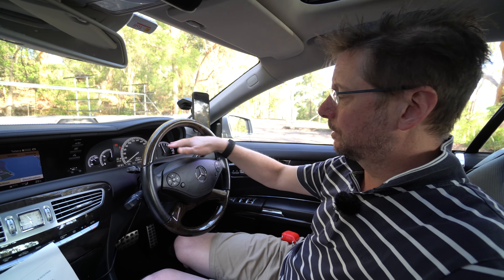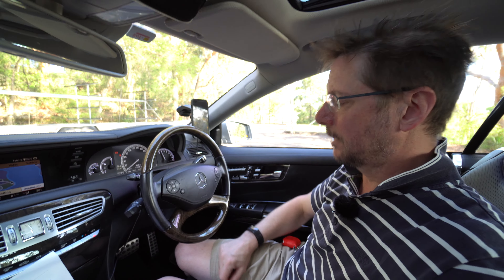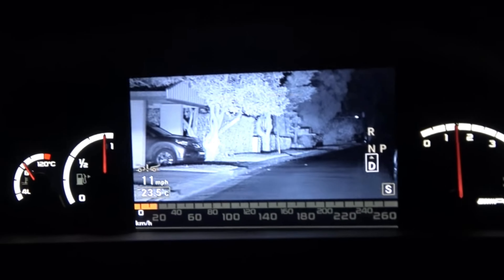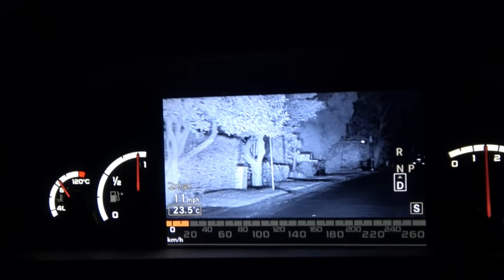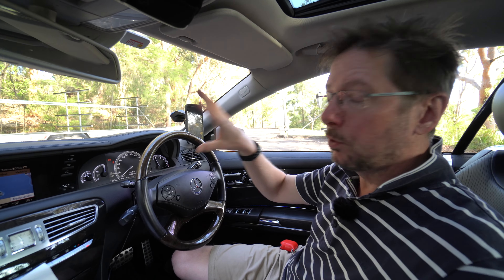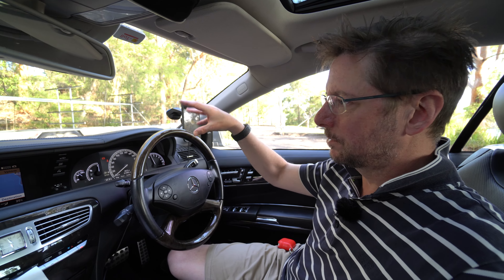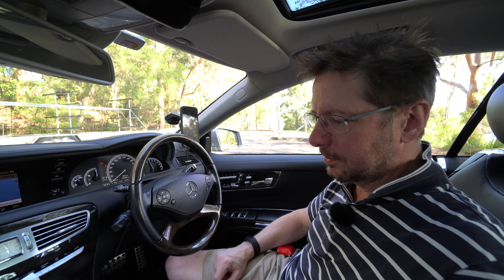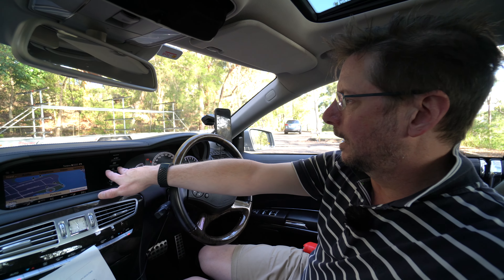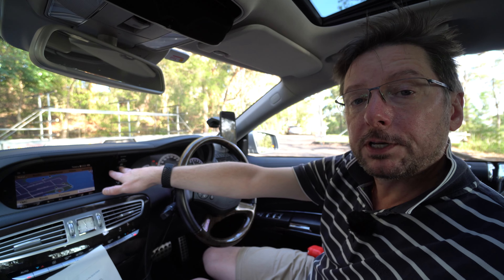Like the previous version of this car, this version has the night view, which is an infrared camera system which looks ahead. But this one has some extra features — it will identify pedestrians in the road and actually highlight them with a beam from the headlights to warn them of an oncoming car. Really amazing stuff, and it's all done with those intelligent lighting system headlights demonstrated earlier.